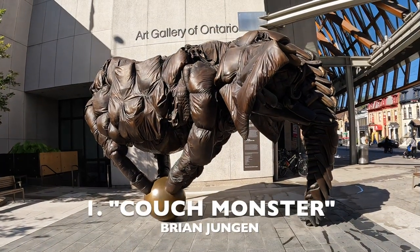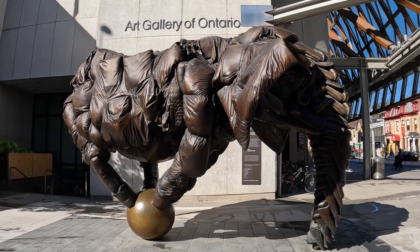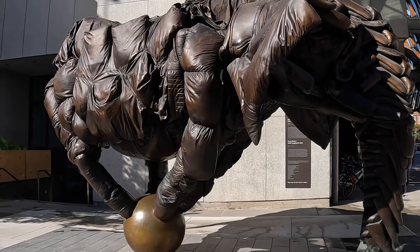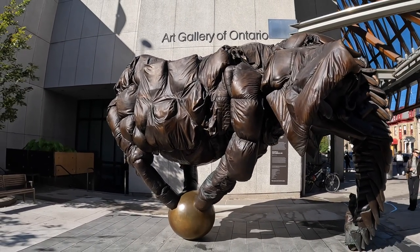Number 1, sitting right outside the museum: Couch Monster. It was made by Canadian artist Brian Youngen from old leather couches. And here is the artist Brian Youngen.